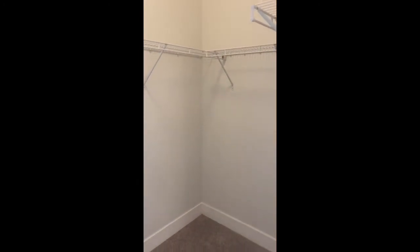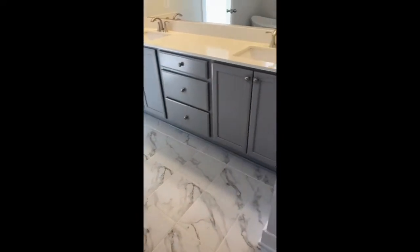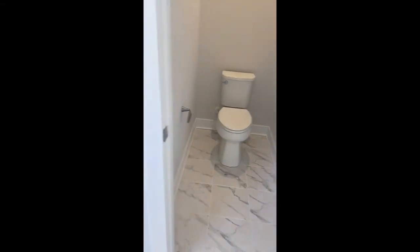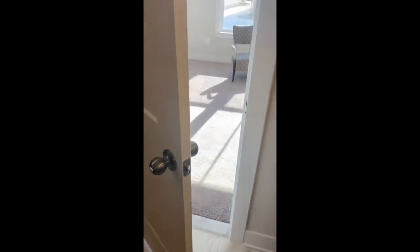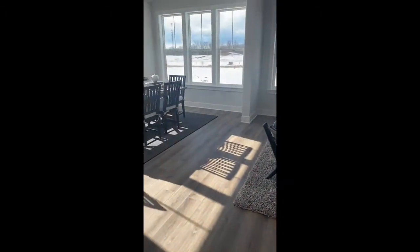Big walk-in closet back here off the bathroom, and also a water closet for the toilet. Coming back into the main living area, you get to see again just how spacious it feels in here.